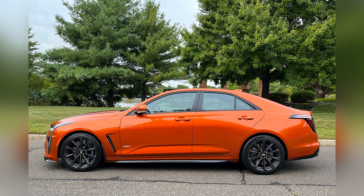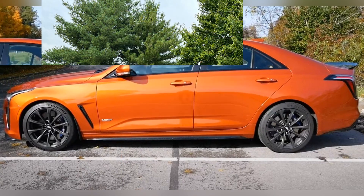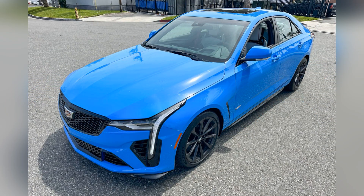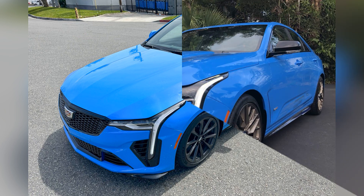The CT4-V Blackwing's sporty appearance is further complemented by 18-inch alloy wheels, quad exhaust outlets, and V-Series-specific styling cues, which add to its dynamic presence.